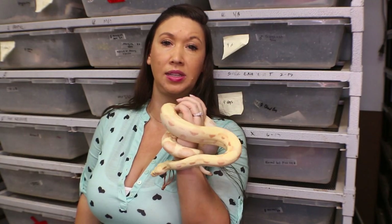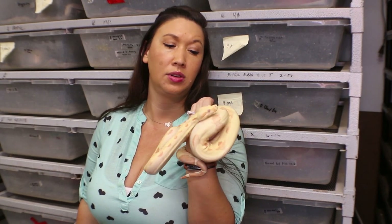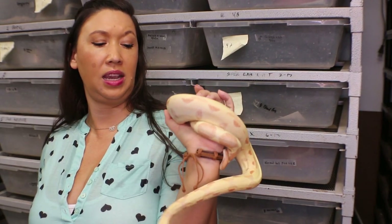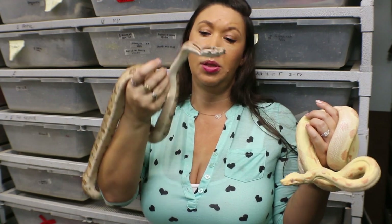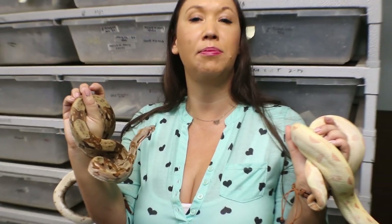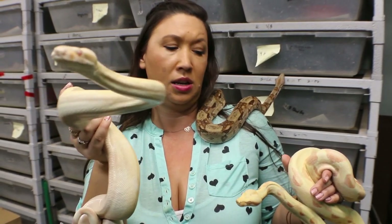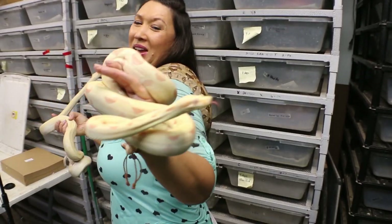This is one of my baby sunglow BOAs that I reproduced. A sunglow is a salmon albino — it really kicks up those bright colors a notch, and my favorite thing about this snake is her super beautiful colors. This is one of my salmon babies, so this and an albino together makes this. If you don't know much about BOA genetics, the salmon BOA is just a hypomelanistic BOA which turns up the red pigments. This is a baby albino BOA — you can see how these genes combine to make the sunglow.